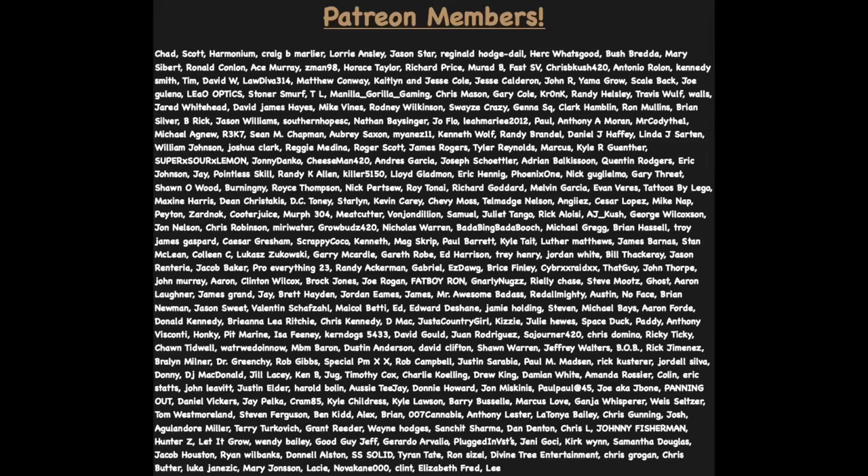I hope you guys enjoyed today's video. Before we close out, I want to thank everyone on Patreon who's been supporting us for the last two years — I really appreciate the love. Be sure to smash that like button, subscribe if you're not already, and turn on your post notification bell so you don't miss any future videos. I'll catch you guys in the next one. And as always, stay safe. Peace.